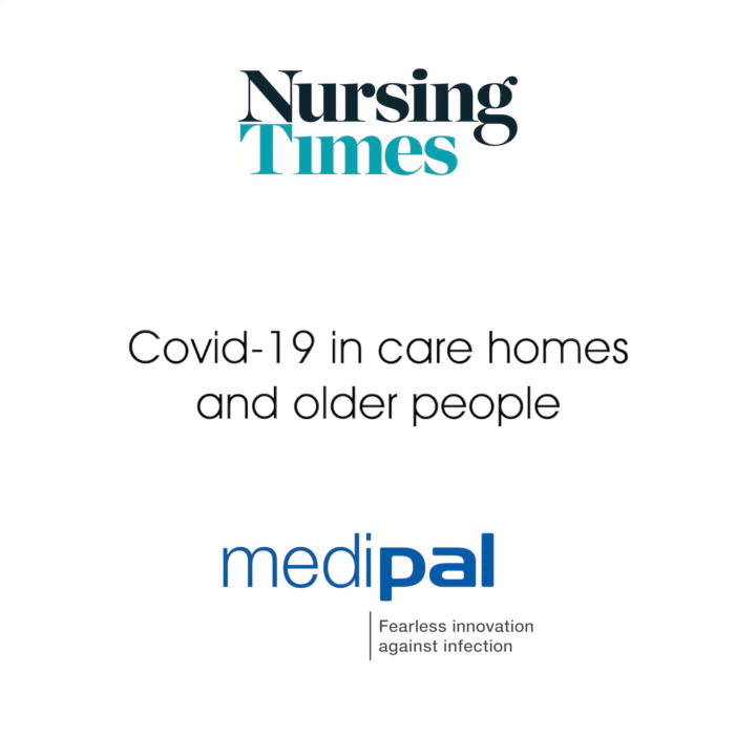Today we are talking about the issue of preventing infection and the principles of managing outbreaks in care homes, especially Covid-19. Our guest is Professor Jenny Wilson, Professor of Healthcare Epidemiology at the University of West London and also Vice President of the Infection Prevention Society. Thank you to Medipal for providing the educational grant that made this video possible. Welcome, Professor Wilson.